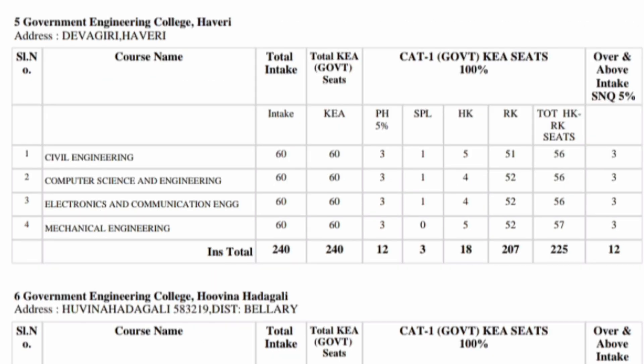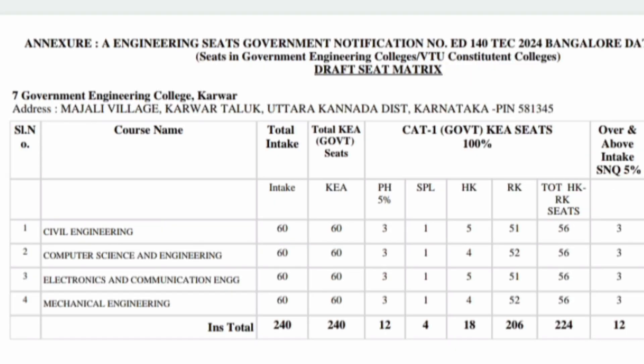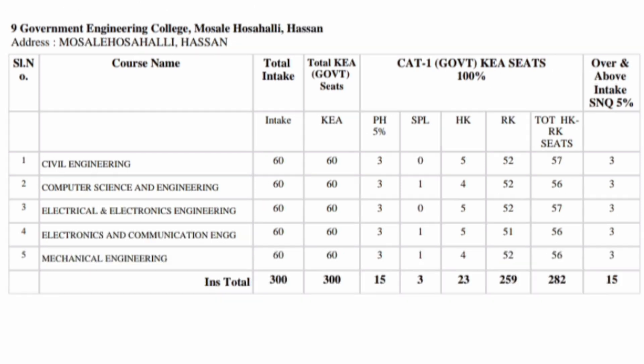The next option is Government Engineering College in Haveri with around 240 seats. The sixth option is Government Engineering College in Bellari, which also has 240 seats with category-wise breakdown. Next is Government Engineering College in Karwar — if you are from coastal Karnataka, want to study at lower fees, and your ranks are not very high, you can opt for this. Next is Government Engineering College in Kushal Nagar in the Madikeri area, which also has approximately 300 seats.